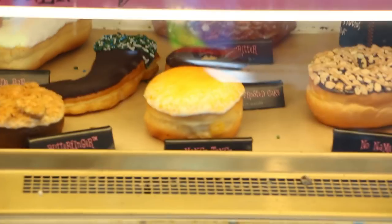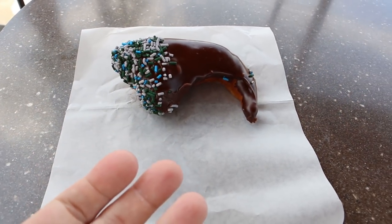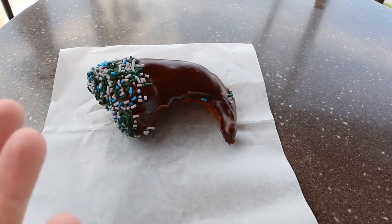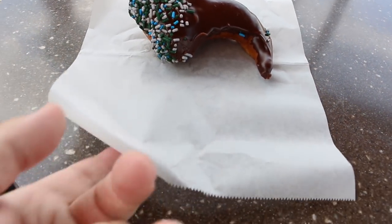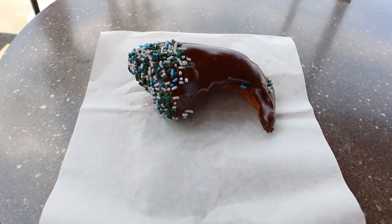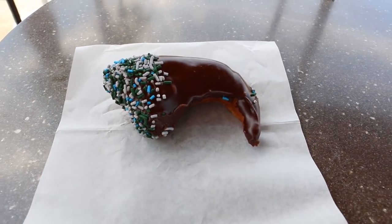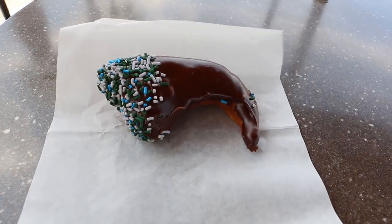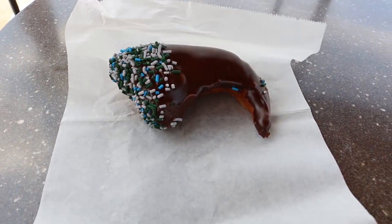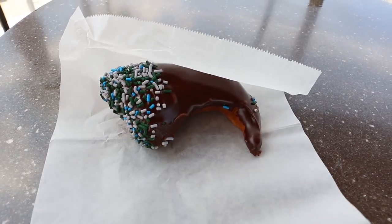It is in the display case up front. So you have three options when you buy a donut from Voodoo Donut — I didn't realize this. You can get it in a box, in a bag, or they can just hand it to you on paper. I opted for the paper because I'm just going to walk outside and eat it right now. A bag is kind of unnecessary. They will give you a bag or a box if you request it, though. Some donuts are better stored in a bag, so you're probably better getting a box, but it's more bulky.